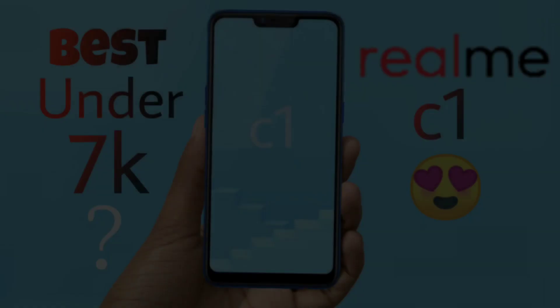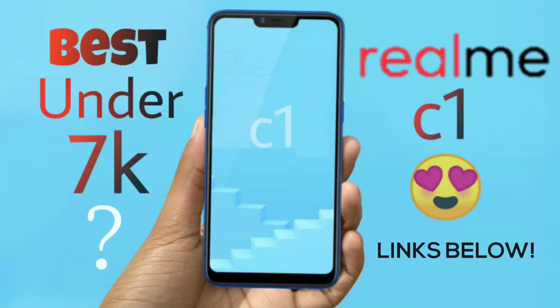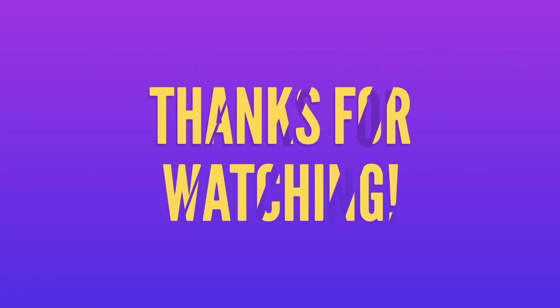This has been Jonathan from TechTeachers reminding you to check out my previous video, links for which you may find somewhere on the screen or in the description section below. Thanks for watching.